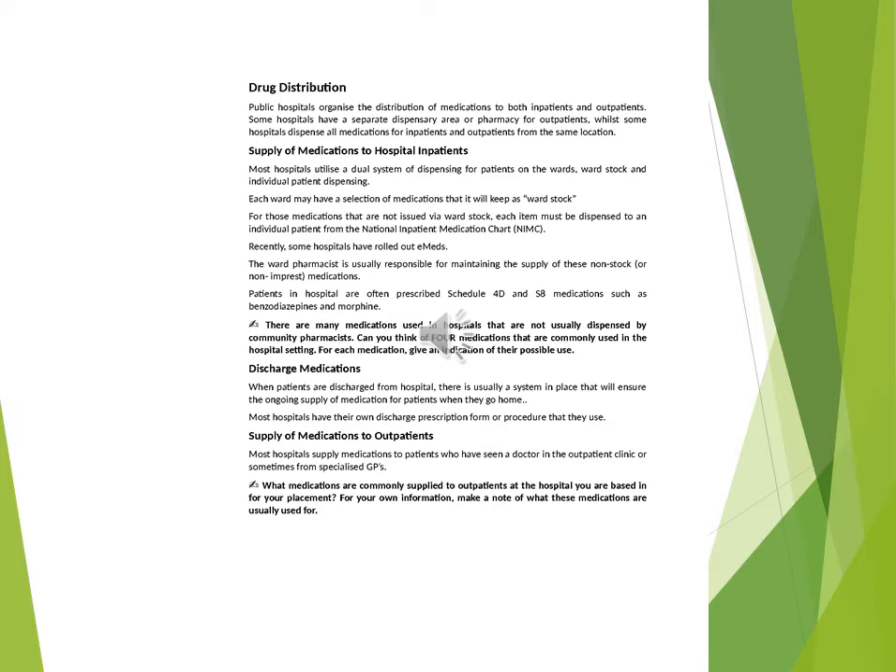Discharge Medications: when patients are discharged from hospital, there is usually a system in place that will ensure the ongoing supply of medication for patients when they go home. Most hospitals have their own discharge prescription form or procedure that they use. Supply of Medications to Outpatients: most hospitals supply medications to patients who have seen a doctor in the outpatient clinic or sometimes from specialised GPs. What medications are commonly supplied to outpatients at the hospital you are based in for your placement? Make a note of what these medications are usually used for.